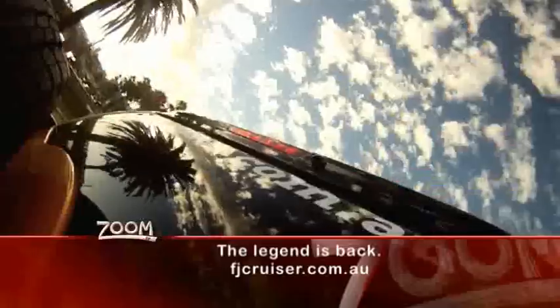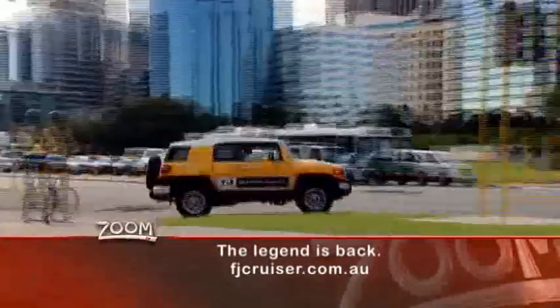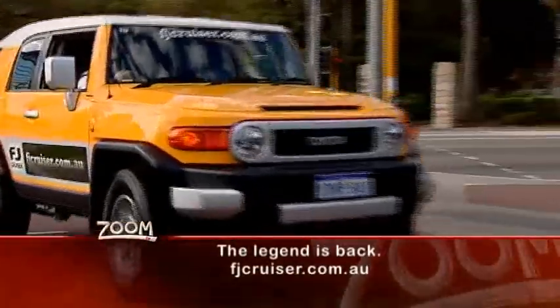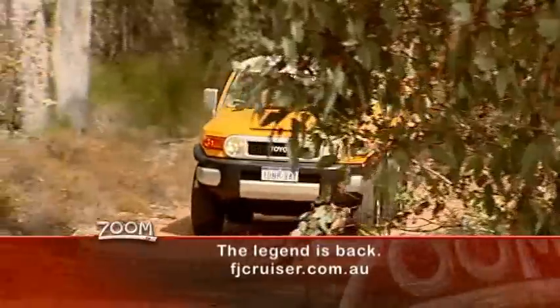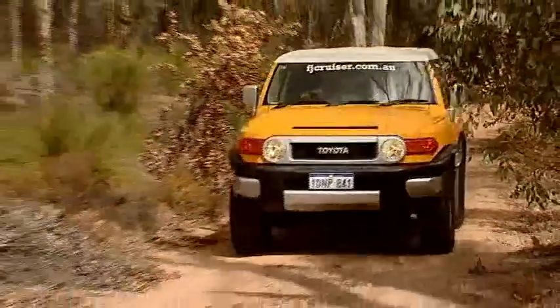Now, finally, we have it on our roads, looking and feeling like the original FJ, but it turns out Toyota have picked up a trick or two in the last 50 years. The FJ Cruiser is pitched as a go-anywhere, do-anything vehicle with none of the unnecessary frills seen in other big cars.